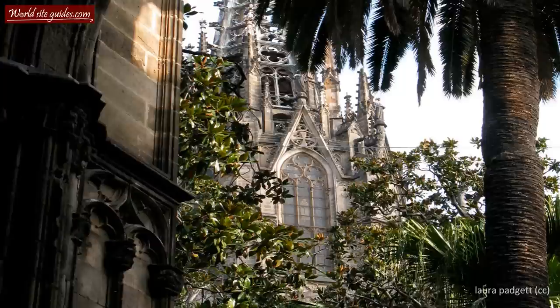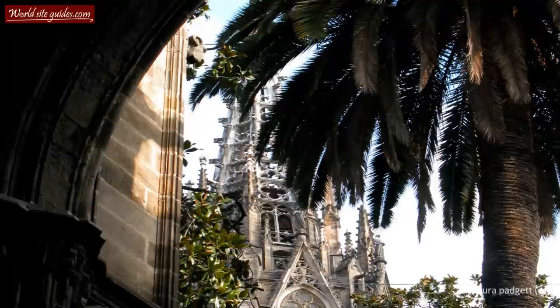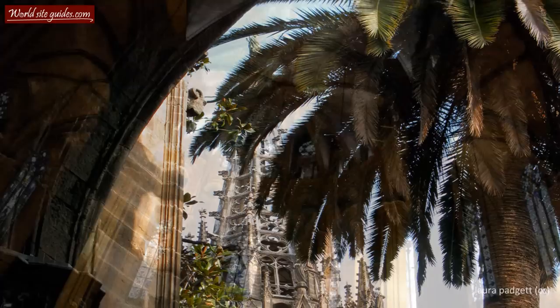Welcome to the beautiful cathedral of Santa Eulalia. This cathedral, located in the heart of Barcelona's Gothic district, is also known as La Seu Catedral, based on its location in front of Plaza de la Seu.